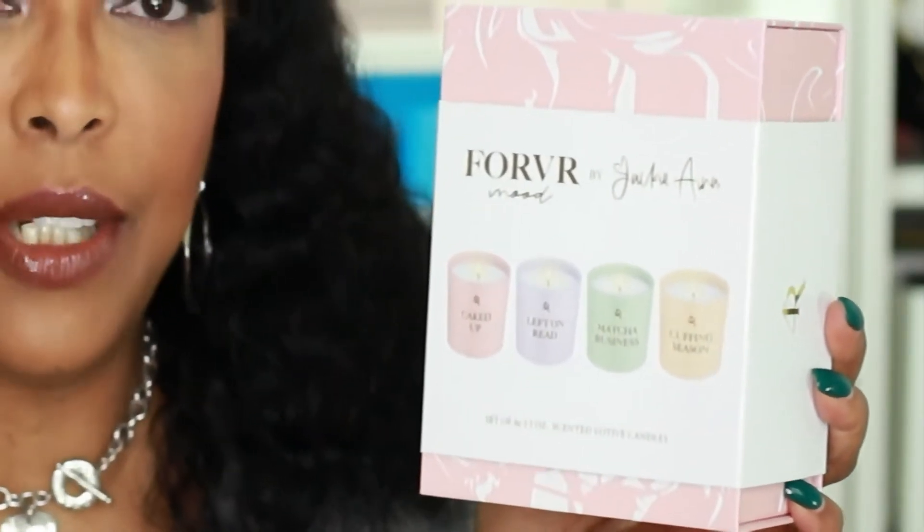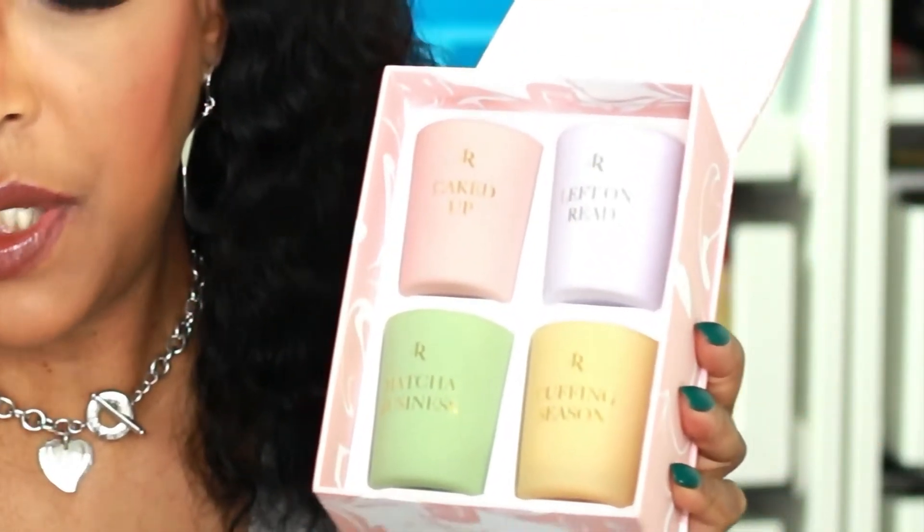So in my mind, that's what this set was doing — giving me the opportunity to try out these fragrances before committing to buying the larger candle. This set is supposed to be limited edition, but you can still pick these up at Sephora and on the Forever Mood website as well. It's like a sampler set, or a discovery set, if you will.